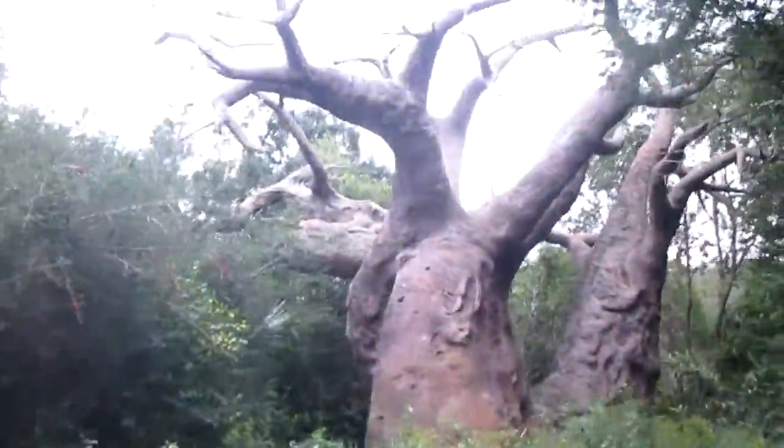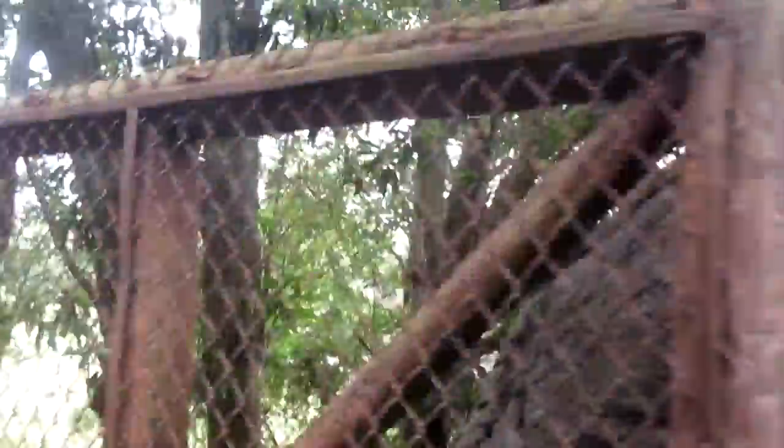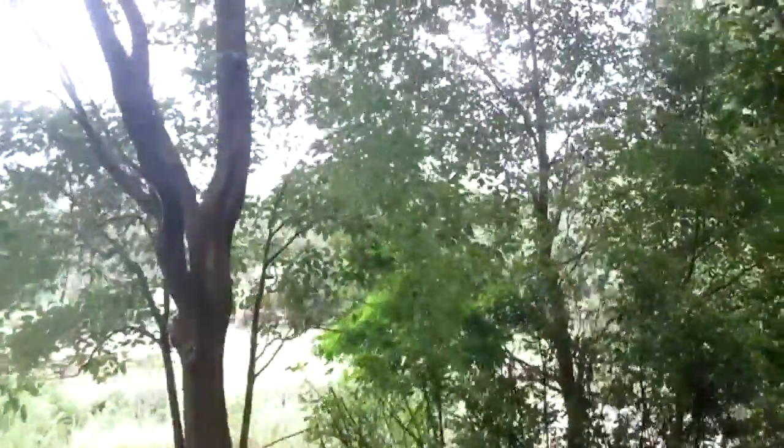Coming up ahead here on your right side, you'll notice a very large tree. Right here on our right — this is the baobab tree. It can go leafless for 9 months, it can store water in its trunk, and it's known as the tree of life.